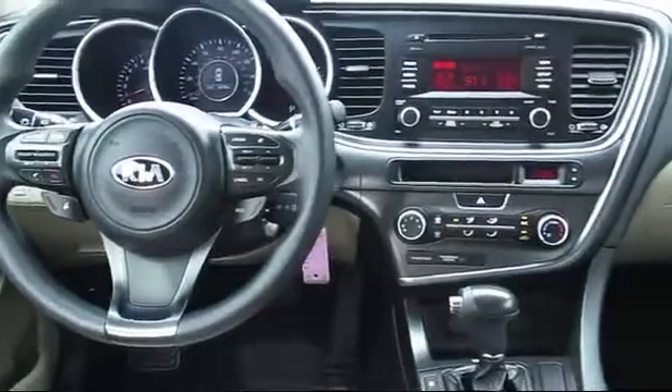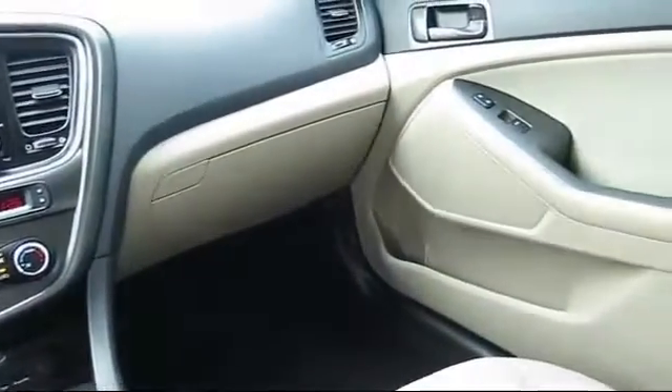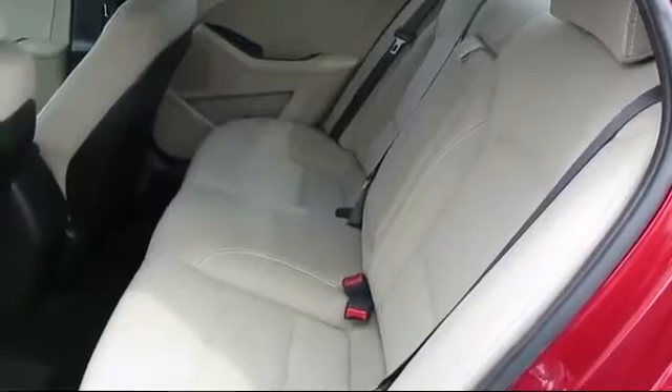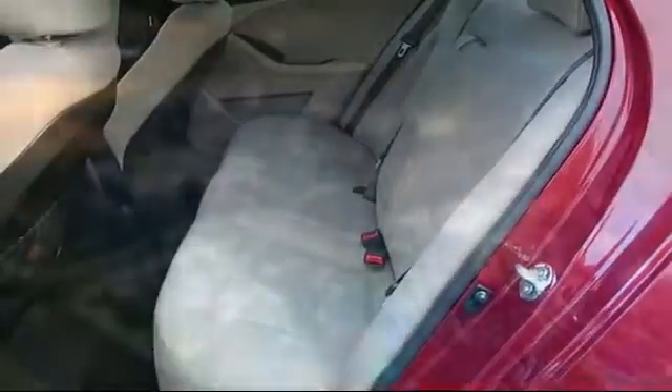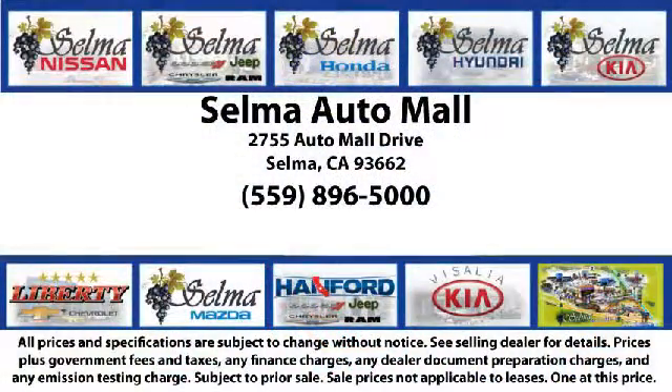With 10 brands at one location, you're given a one-stop shop buying experience. There's no need to drive to 10 different dealerships and give your personal information 10 different times to 10 different salespeople. At the Selma Automall, you can work with one knowledgeable salesperson and cross-reference 10 different brands — a unique shopping experience not offered by any other dealer in the Valley.